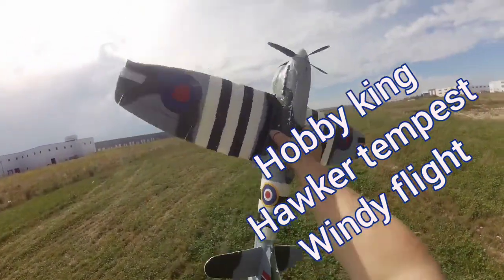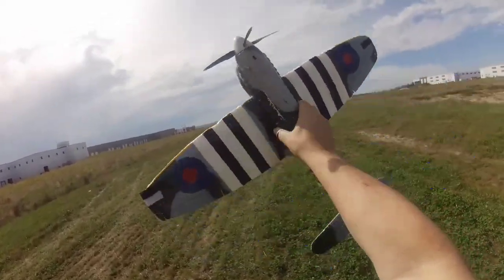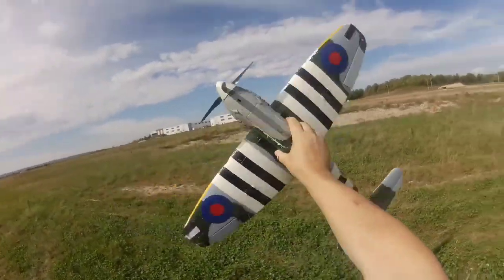We're out with the Hobby King Tempest. Today seems to be small bird day. This plane is awesome, highly recommended.